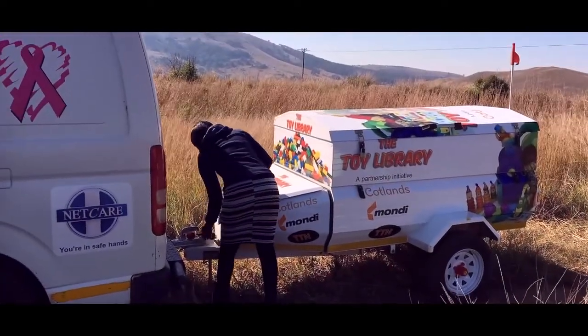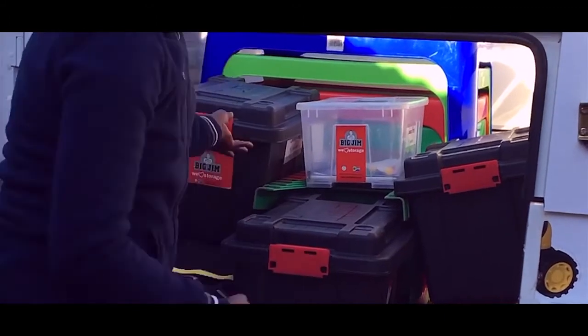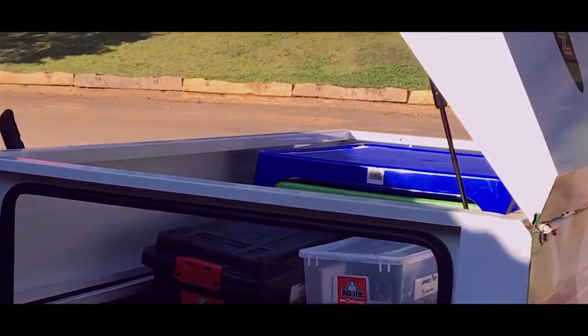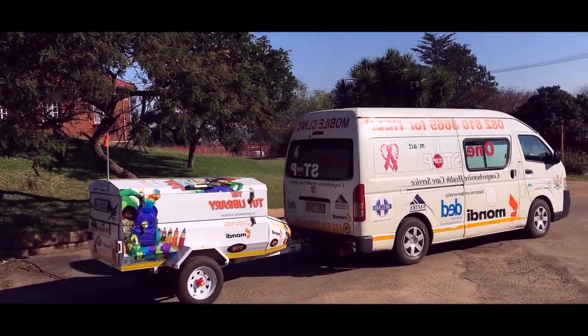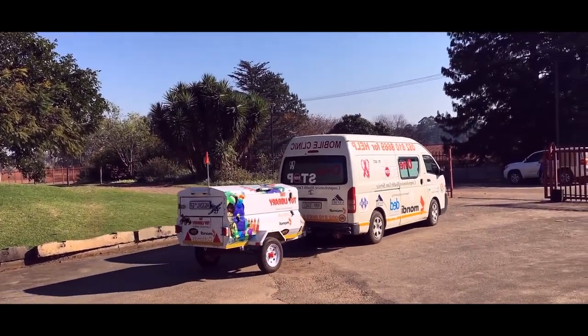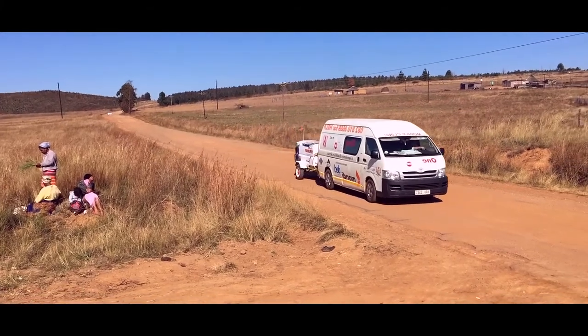How do we do this? The toy librarian is recruited. She is responsible for selecting the required resources from the depot and loading them onto the trailer. The Mkondo Mobile Health and Early Learning Project leverages on the trust and reliability of the Mobile Health Clinic's monthly route. The toy librarian accompanies the nurse on the mobile.